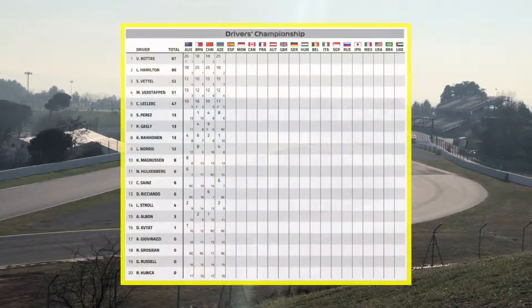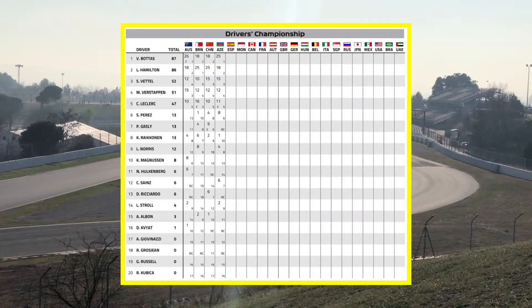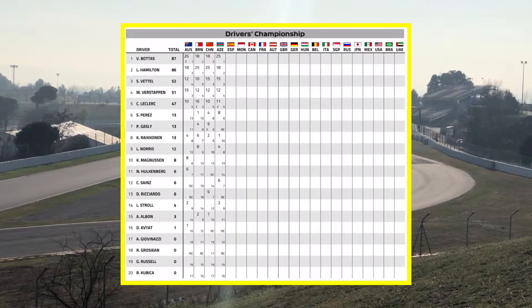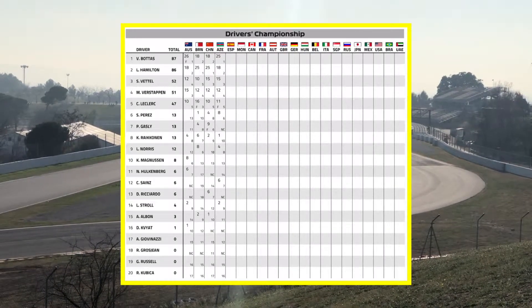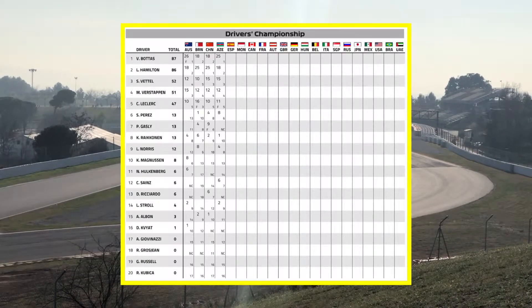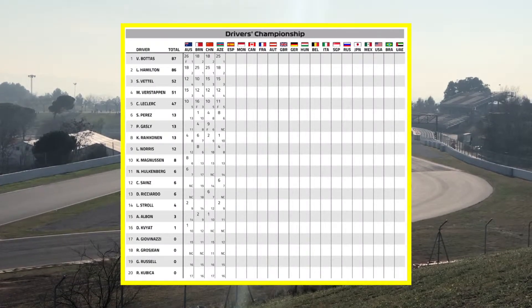And that means the title looks like this coming into Barcelona — one point just separates the top two. Valtteri Bottas on 87, that point for the fastest lap in Australia still counting, but Bottas and Hamilton spreading out the one-twos at the opening four races. One point behind, Sebastian Vettel is on 52, Max Verstappen on 51, and Leclerc in fifth place on 47. Still yet to score: Antonio Giovinazzi, Romain Grosjean, George Russell, and Robert Kubica.